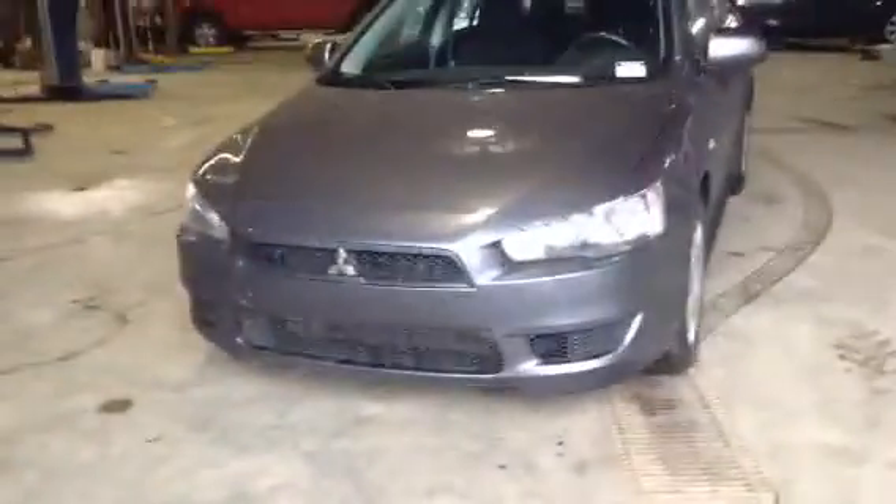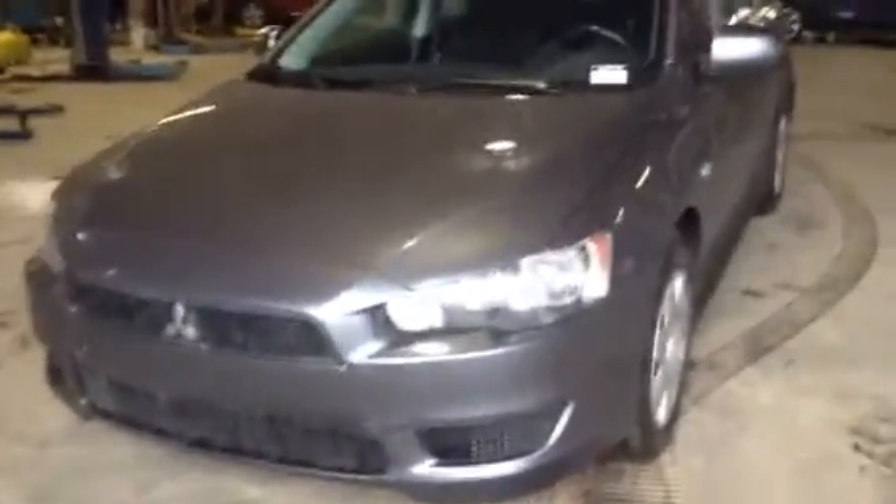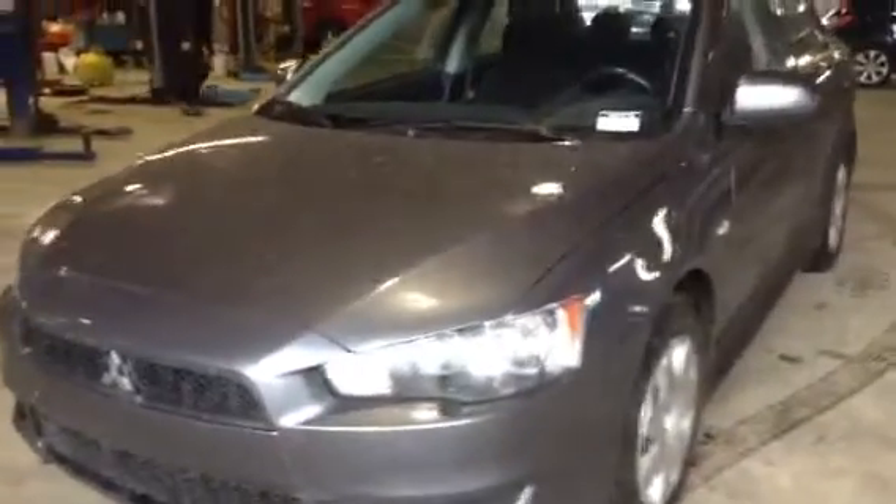Good afternoon Megan, it's John here at LA Mazda. I have in front of me the 2010 Mitsubishi Lancer, gray in color. What I wanted to do was create a quick video walk-around on this vehicle for you, showing you how great a shape it really is in, as well as some of the features and options you're going to gain.